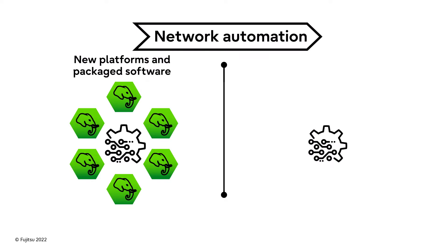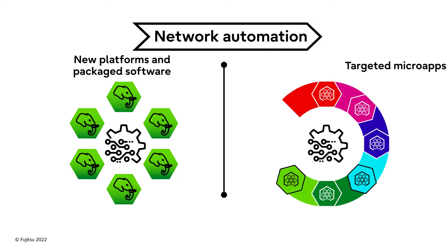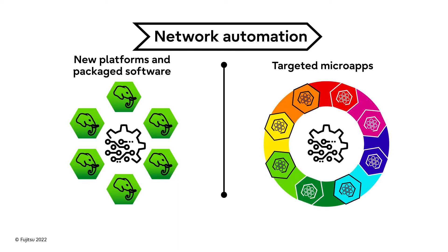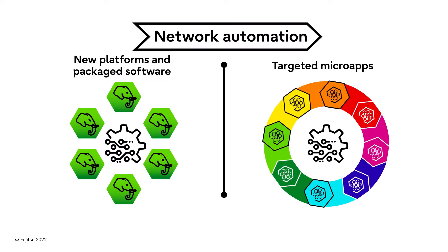At Fujitsu, we see the network transformation problem differently. We found that you can save a ton of money and time using targeted micro-apps to connect and automate high-impact tasks. Basically, instead of trying to do it all at once, you automate a network in the same way as you eat an elephant — one leg at a time.